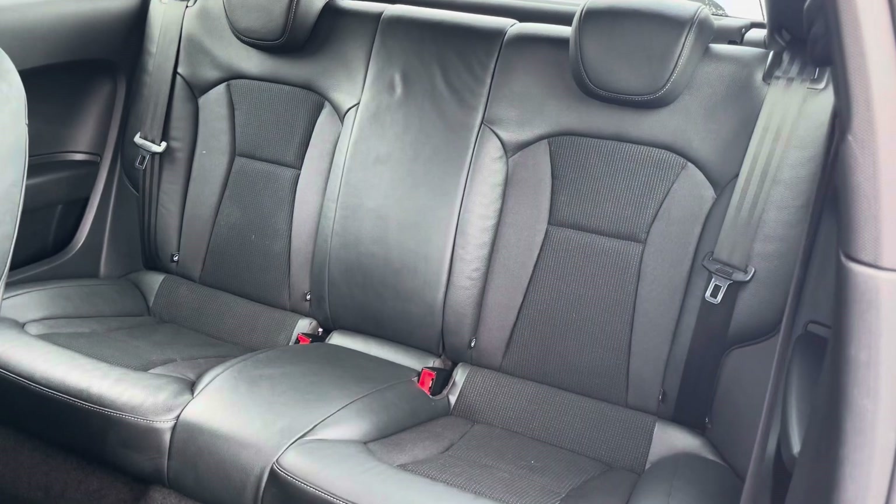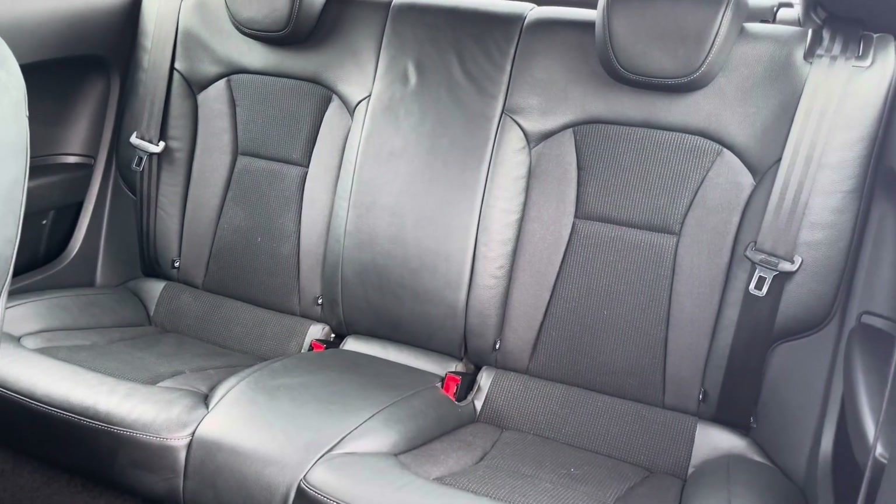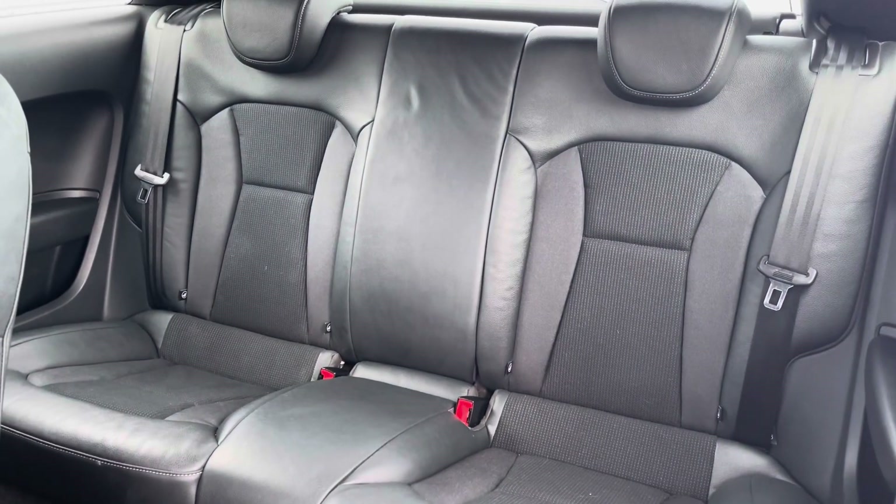Into the back and passengers are provided with half leather seats with head restraints, as well as ISOFIX for convenience.